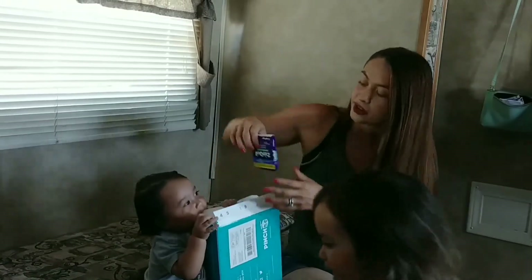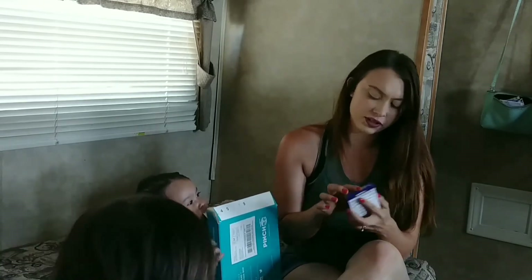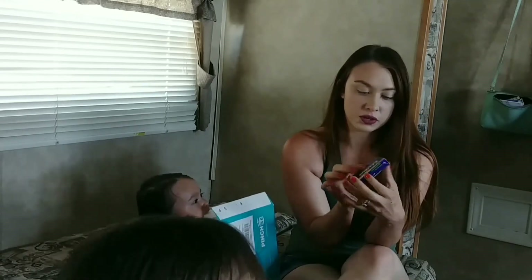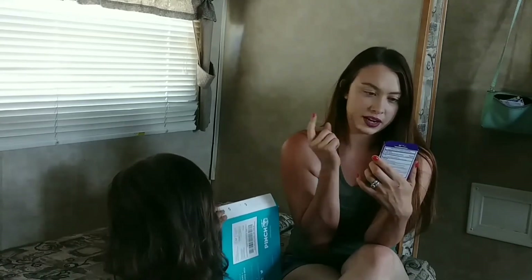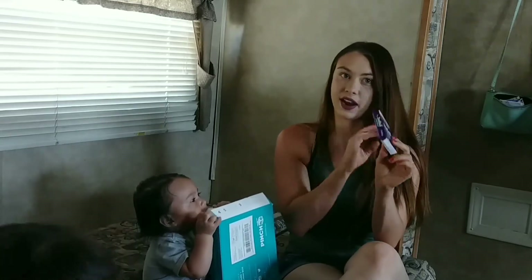The next thing I've gotten a lot of — but it's usually just a little baggy sample — this one comes with two liquid cups and a $2 off coupon inside. It's a nighttime sleeping product.